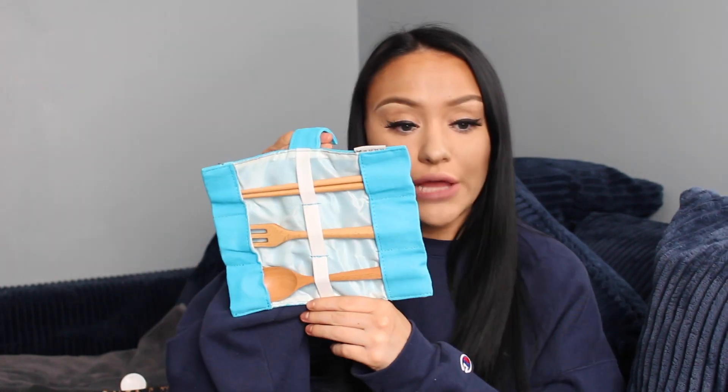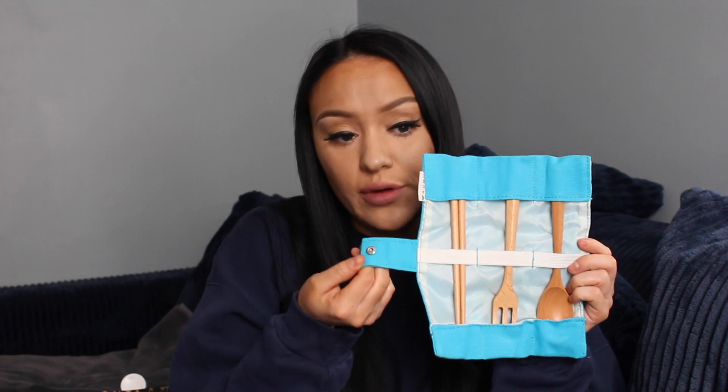Next I have some Tic Tacs — gotta keep your breath on point. Then I have this travel case of silverware I got on Amazon by the brand NuMe — it's a bamboo silverware set that comes in this little case. I carry these because I don't want to waste so much plastic when I'm eating out. If I go to Chipotle or get carry out and they forget silverware, I just use this.